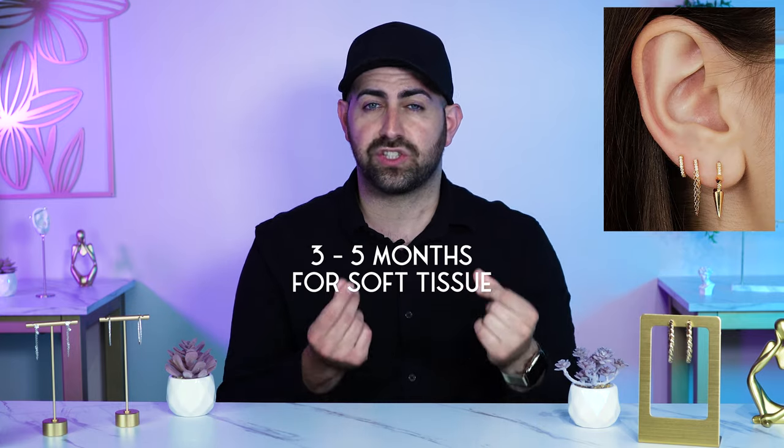Because we're human, we don't heal like robots. For example, your earlobes typically take three to five months. Your earlobes are made of soft tissue, just like your eyebrow and your belly button. So you're looking at about three to five months for anything that's soft tissue.